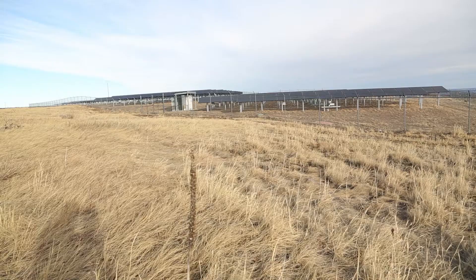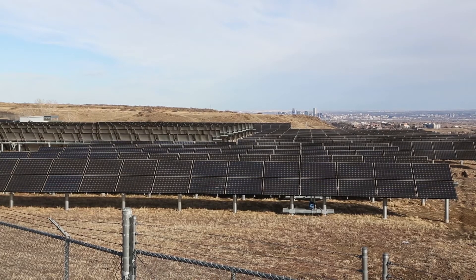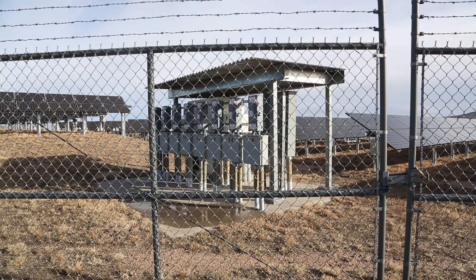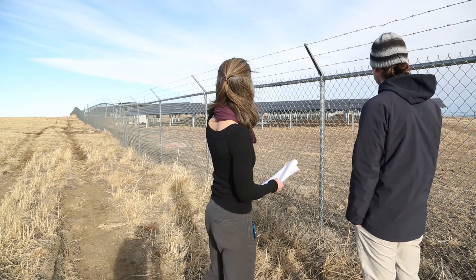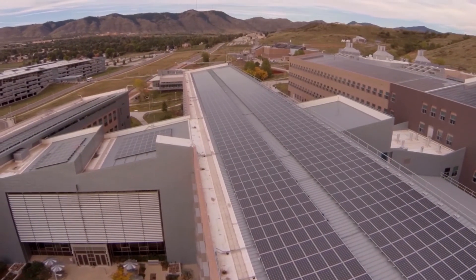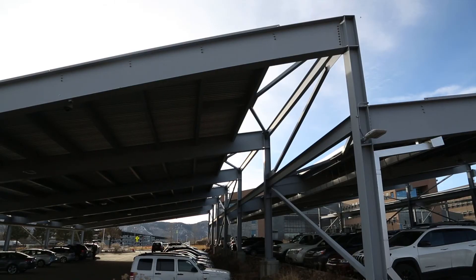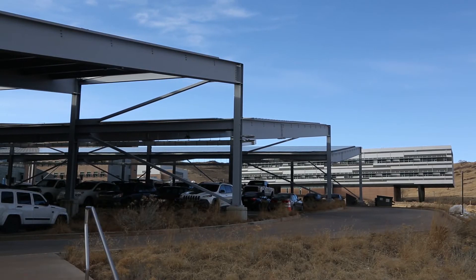In considering sites, bigger is better. The lowest cost solar will always be the largest, flattest, easy-to-interconnect piece of land — but again, you've got to make sure there are no future plans for that land. The next lowest cost will be large, flat, open rooftops, and the most expensive will be PV carports because of the structure required for them.